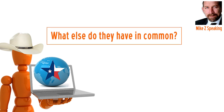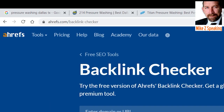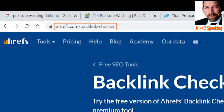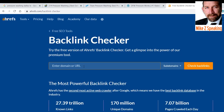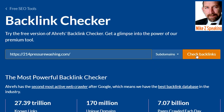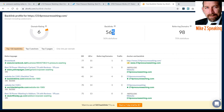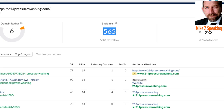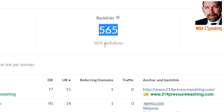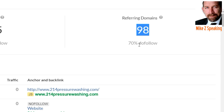The last thing we're going to do is check the backlinks of these guys — just a quickie to give us an idea. The site I like for this is Ahrefs. I'm just going to use the public freebie because for this purpose it's good enough. For 214, including subdomains — checking backlinks — they've got 565 backlinks, 50% are dofollow, from 98 different domains, with 70% dofollow from those 98 domains.